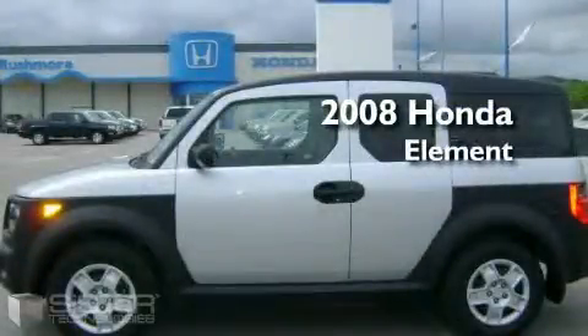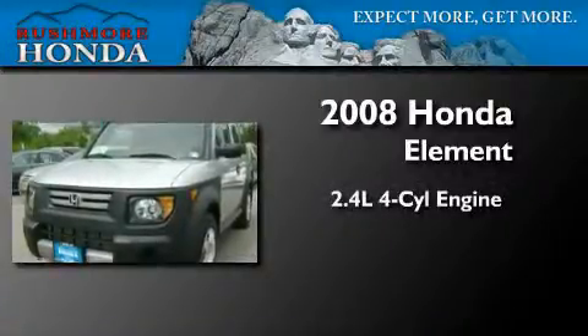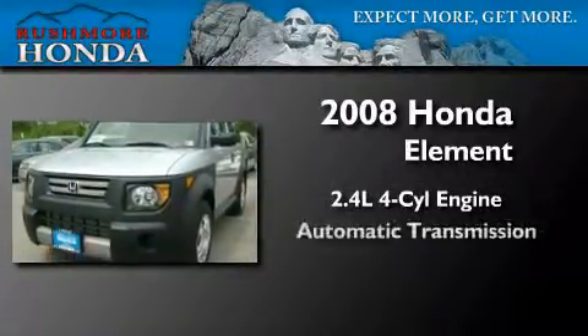This is a certified pre-owned 2008 Honda Element. It features a 2.4-liter four-cylinder engine and an automatic transmission.